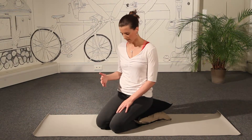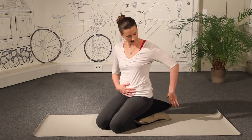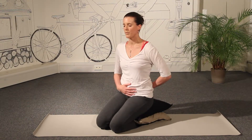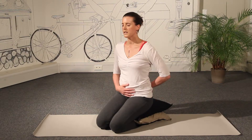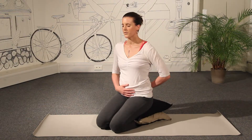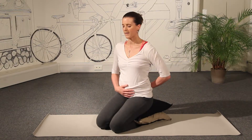We're going to take one hand to rest on your baby, to rest on your tummy, and one hand to rest on the lower back. You can let the back of the hand come onto the sacrum. And you can let the eyes close for a moment. Just take a few deep breaths into the space between your hands, breathing nice, full, deep breaths way down into the body.